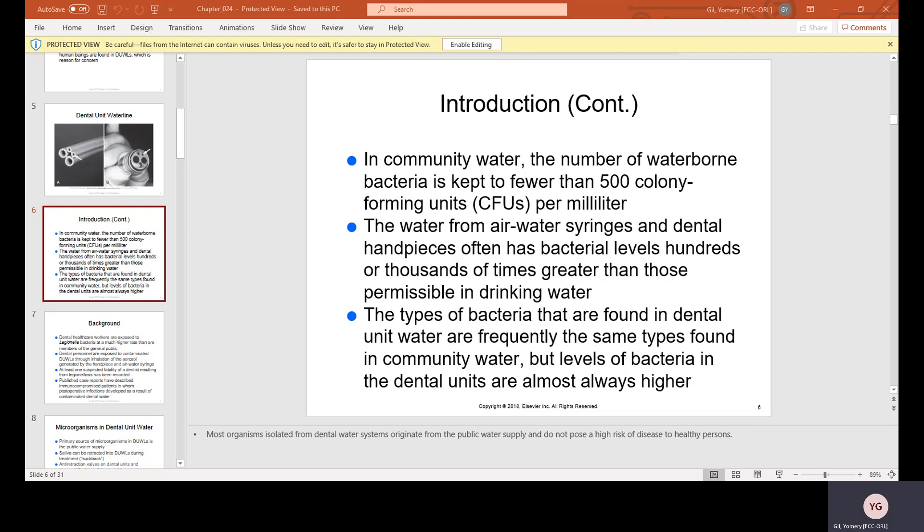In community water, the number of waterborne bacteria is kept to fewer than 500 colony-forming units, also known as CFUs, per milliliter. The water from air-water syringes and dental handpieces often has bacterial levels hundreds or thousands of times greater than those permissible in drinking water. The types of bacteria found in dental unit water are frequently the same types found in community water, but levels are almost always higher.